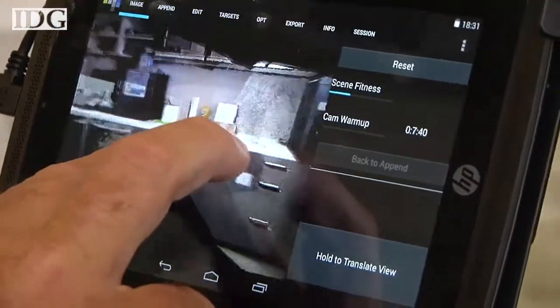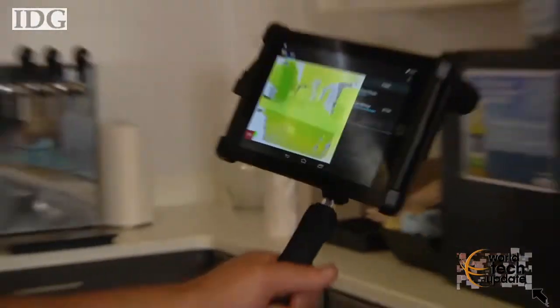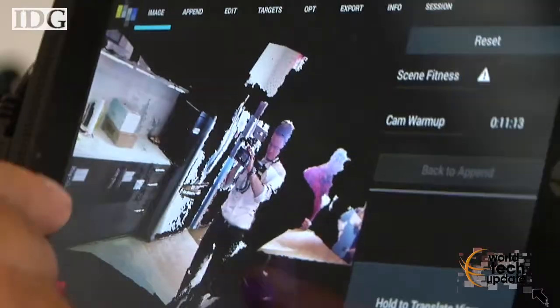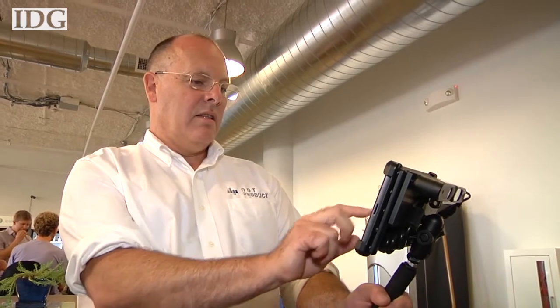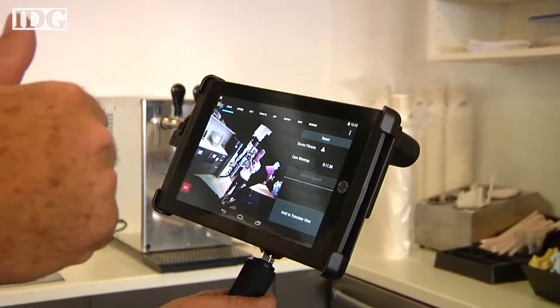One unique feature of the DPI 7 is that you can add information into an already existing 3D scan. For example, after scanning this kitchen, Greaves was able to add me and my camera in afterwards. He said at these distances the product is accurate within a few millimeters, and the closer you get with the scanning, the higher the accuracy. The hardware and software bundle is available now for $5,000.